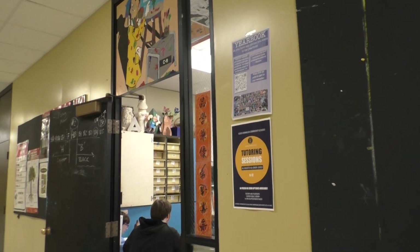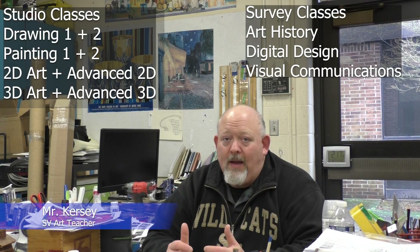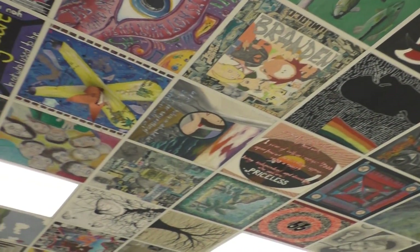Here's what he has to say. We have 11 different classes, two different groups of classes: studio and survey classes. The studio classes would be Drawing 1, Drawing 2, Painting 1, Painting 2, Intro to 2D, Advanced 2D, Intro 3D, and Advanced 3D. The survey classes would be Visual Communications, Digital Design, and Art History.